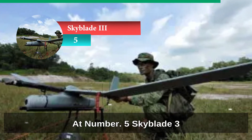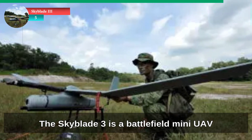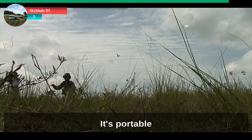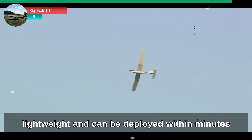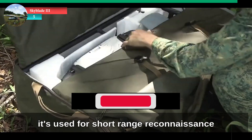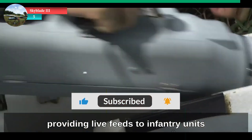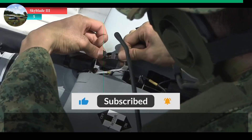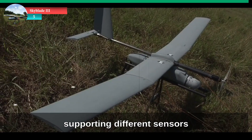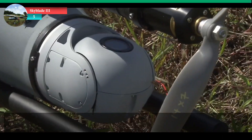At number 5, Skyblade-3. The Skyblade-3 is a battlefield mini UAV developed by Singapore Technologies Aerospace. It's portable, lightweight and can be deployed within minutes. With an endurance of about one hour, it's used for short-range reconnaissance, providing live feeds to infantry units. Its modular payload bay allows mission flexibility, supporting different sensors based on the operational need.